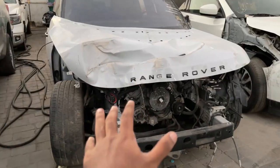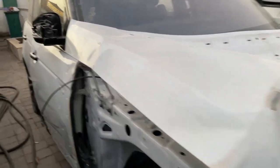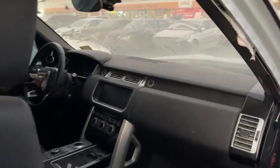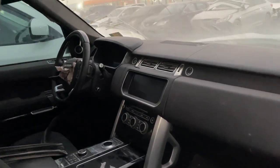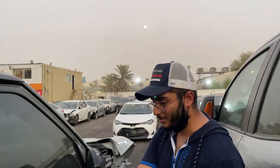Take a look at this Range Rover they have over here — this car is completely messed up. Let's take a look at the interior. Restoring this car would cost a lot of money. The interior is decent but the airbag is messed up and the doors won't close either.